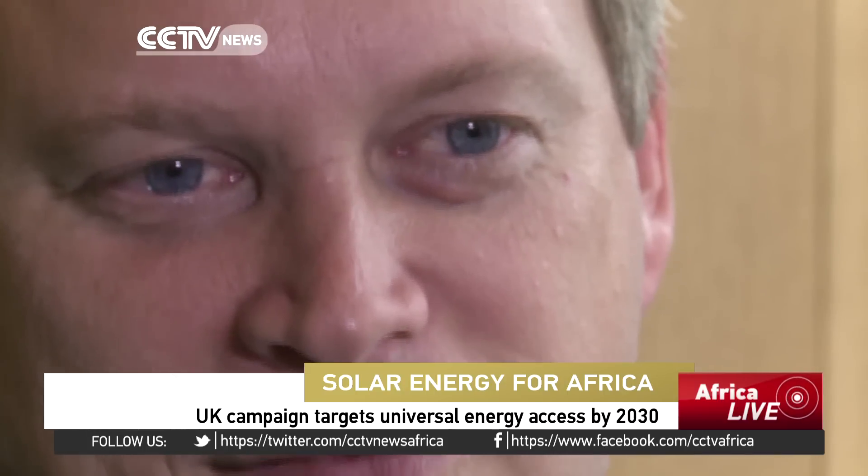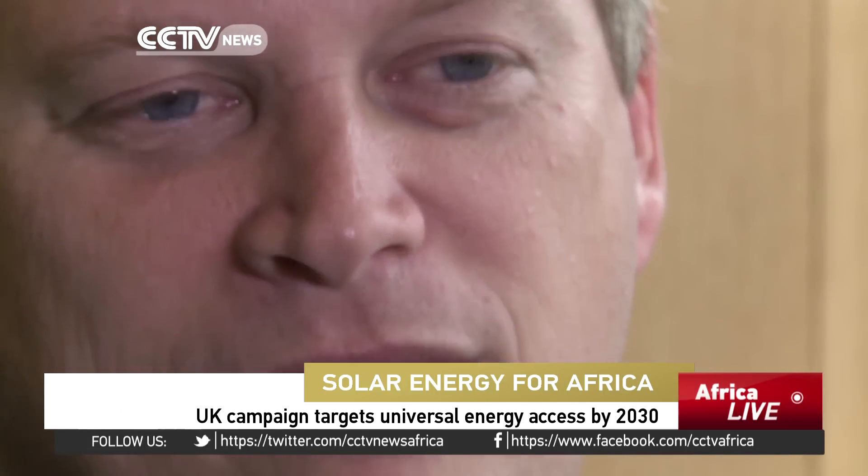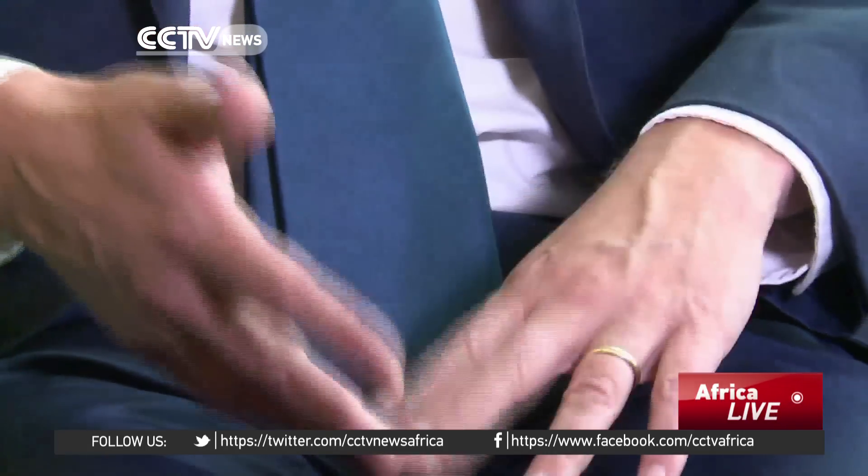That's why the UK government is using some of its foreign aid budget to fund the Energy Africa campaign. There is an urgent need to sort this out. You can't hope to develop anywhere if you don't have power for your citizens at home. Most of the leaders I speak to readily agree with that.